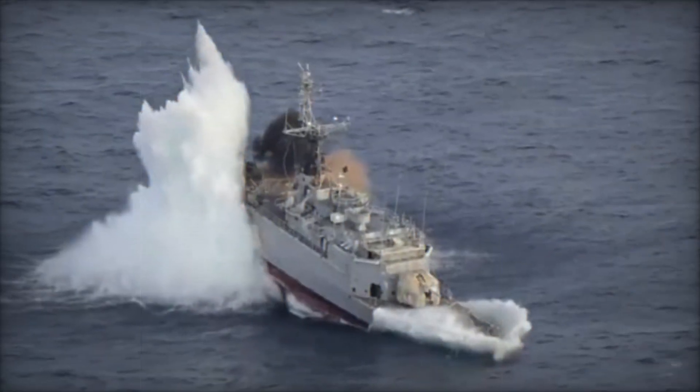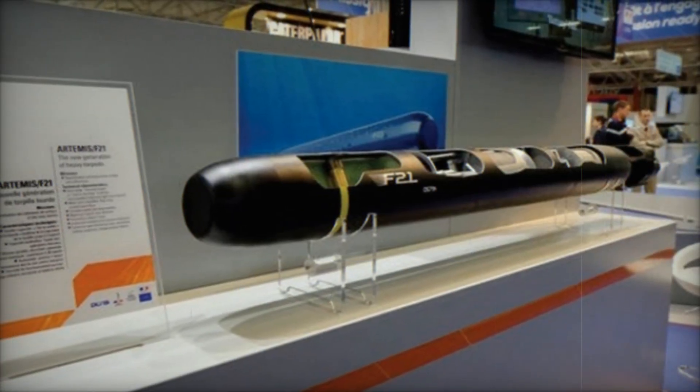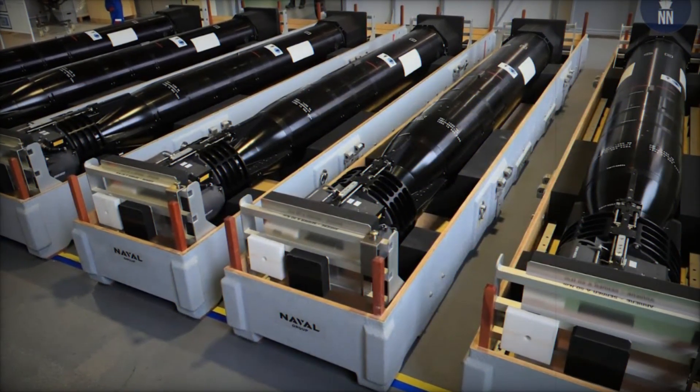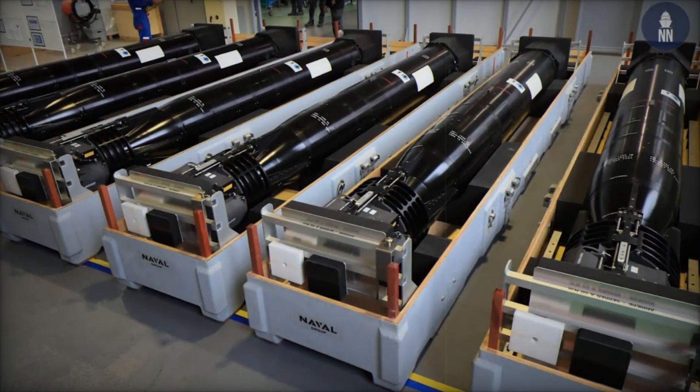The development of the F-21 is part of the French Defense Procurement Agency's Artemis program, which aims to equip the French Navy with a future-proof, scalable torpedo system. The F-21 torpedo enhances the French Navy's capabilities with its combination of speed, range, advanced guidance, and resilience against countermeasures, making it a critical asset in modern naval warfare.